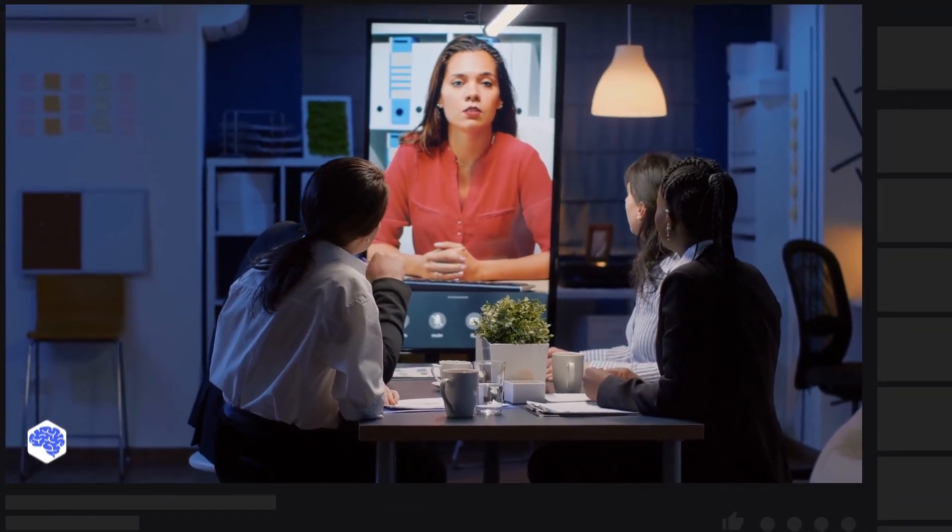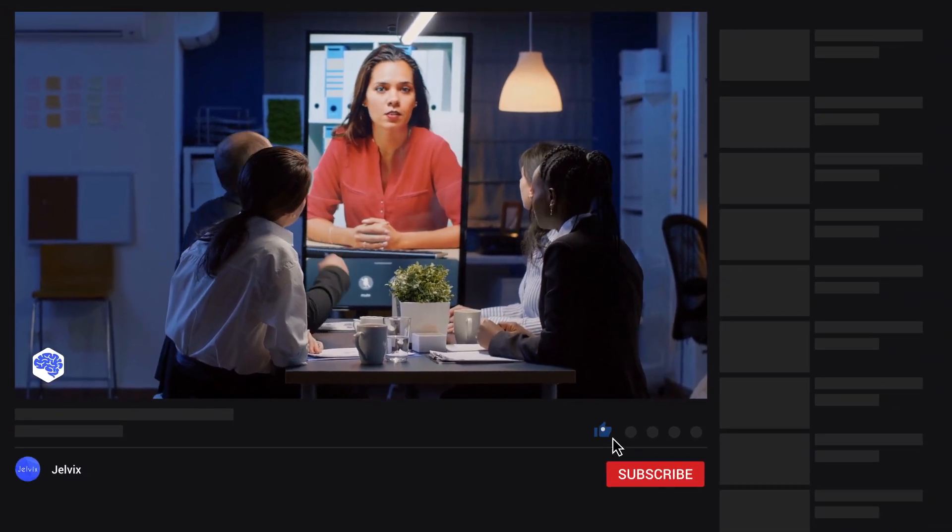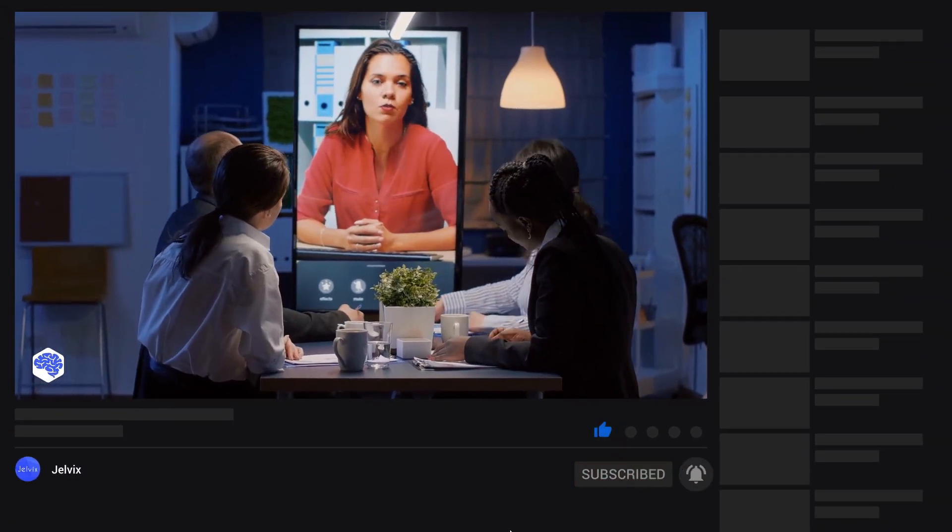Share which topics we need to cover next on our channel, and don't forget to press the bell button! Bye for now!